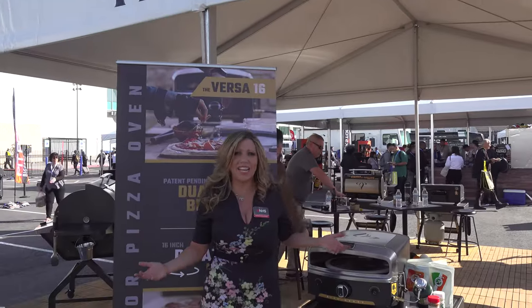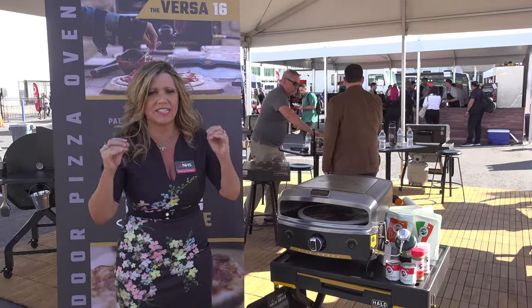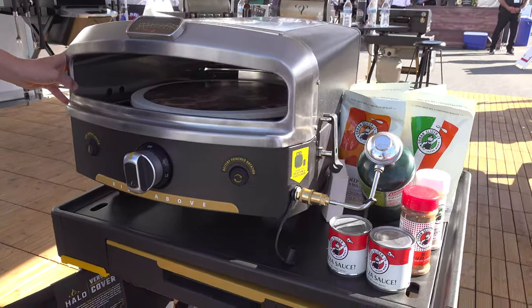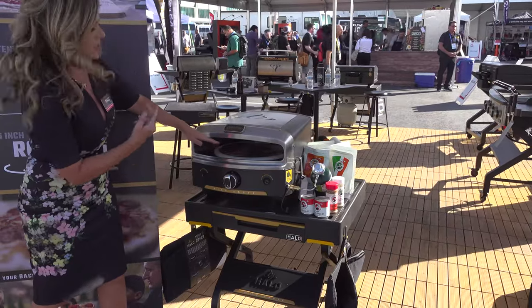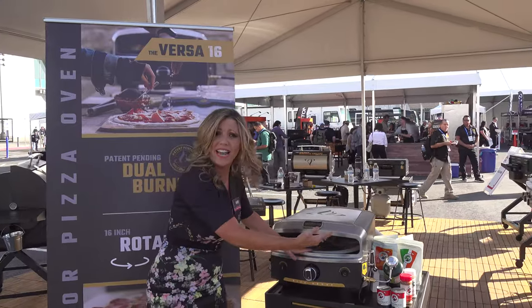It's not a party unless we're in the backyard grilling things, so I just found this brand Halo — I love it. This is the Versa 16, it's a pizza oven. Look at how easy it is: you ignite it, you set the temperature. There's an infrared burner inside that spins it around, and in three to five minutes you are cranking out a pizza.